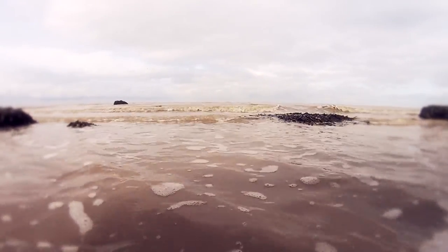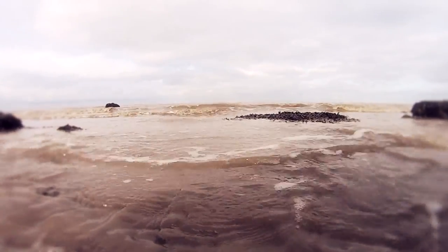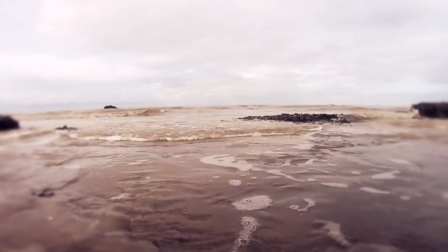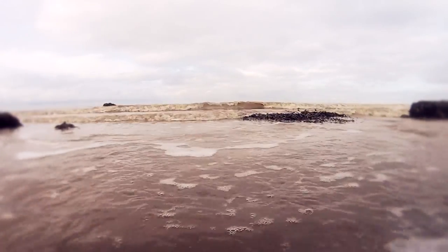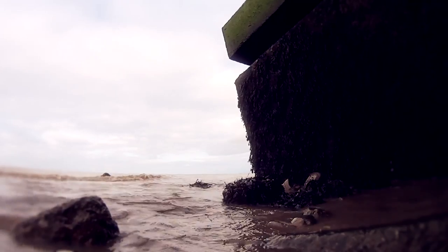Today Warden Point Battery has long since gone because of the constant erosion of the cliff, but some of the former Chain Home Low Station bunkers remain on the beach after sliding down the cliff in one piece with the erosion of the cliff in this area. Let's take a look at these bunkers.